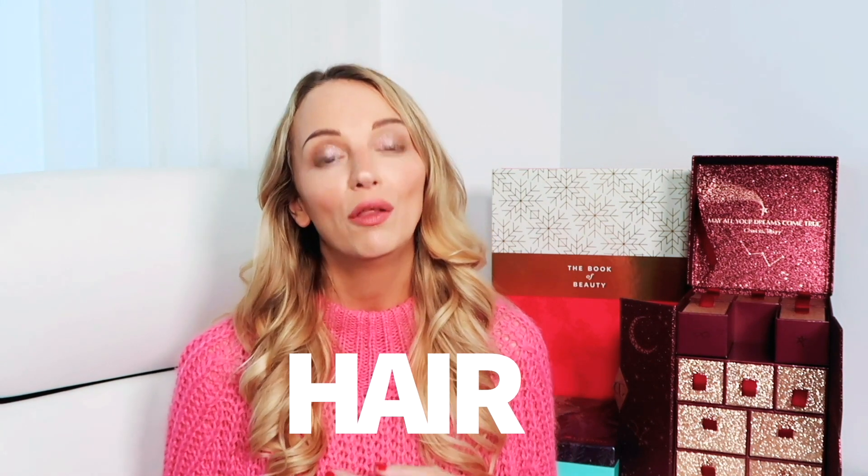Moving on to hair — there wasn't that much to choose from that I hadn't tried before. My favourite hair product was the Wet Brush, which was in the Latest in Beauty calendar. I had tried the Wet Brush before but it was a different colour, so I snuck it in here. It was a full-size product, a really good brush. I feel like there wasn't that much hair or hair tools in some of the advent calendars I opened, so I really enjoyed using it.